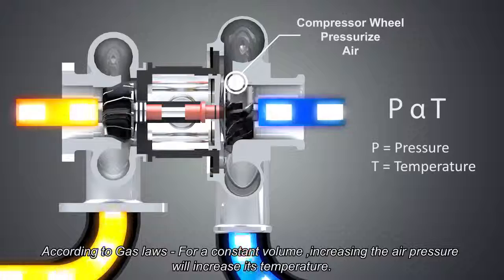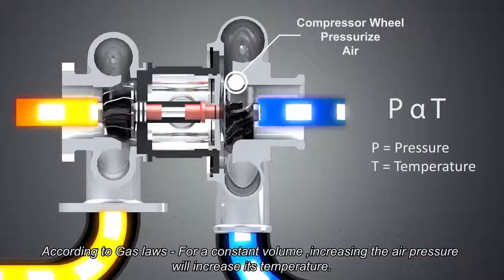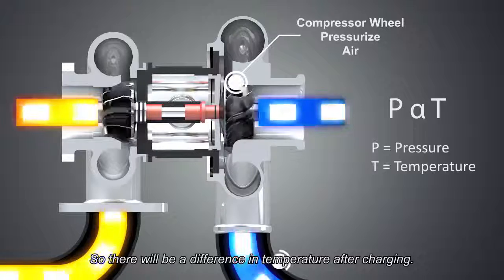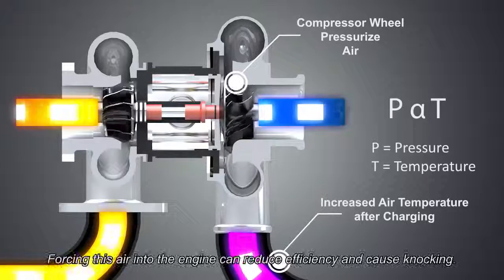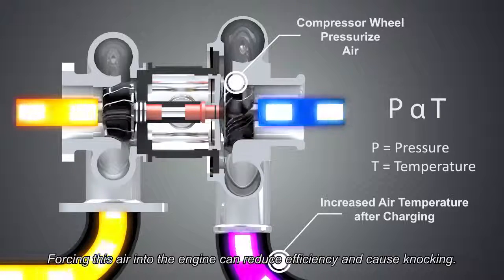According to gas laws, for a constant volume, increasing the air pressure will increase its temperature. So there will be a difference in temperature after charging. Forcing this air into the engine can reduce efficiency and cause knocking.